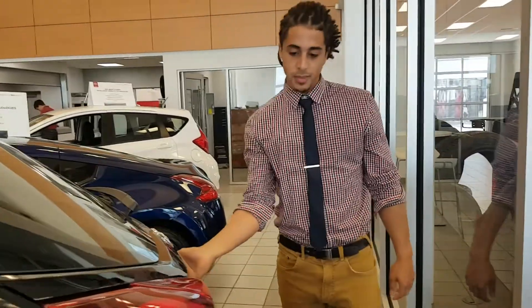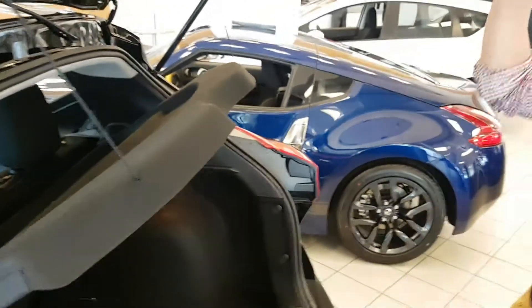Pretty impressive cargo space in these things as well. Nice big trunk, and those seats fold down too of course. Privacy shade, which is always nice. Hiding valuables, right?